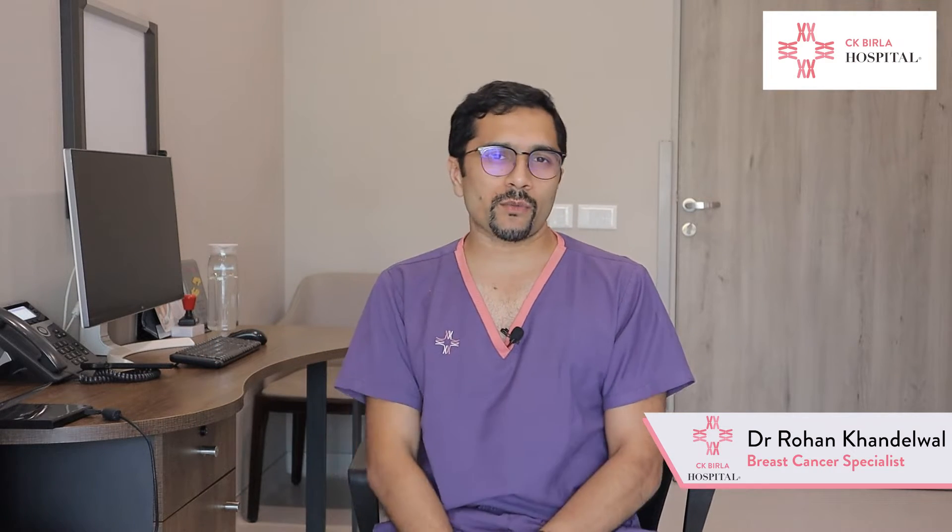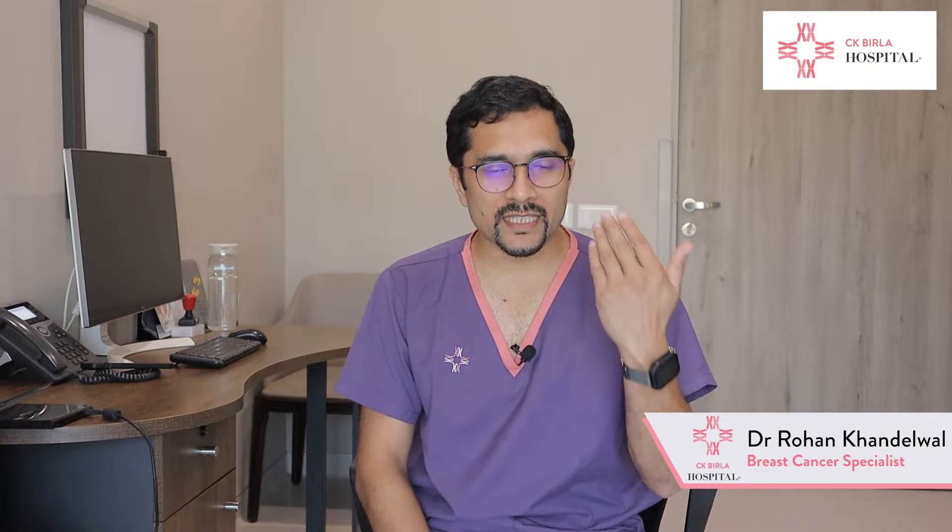In this video, I want to talk about when neoadjuvant chemotherapy is given — that is, when chemo is given prior to surgery — and what are the advantages of giving chemo before surgery.